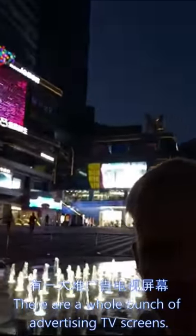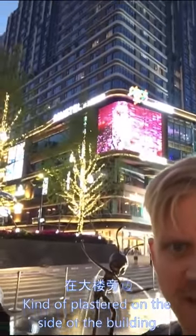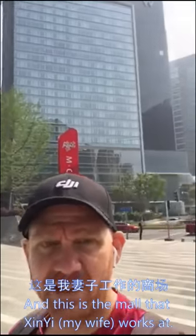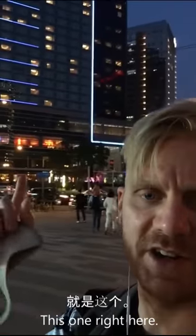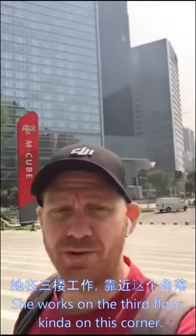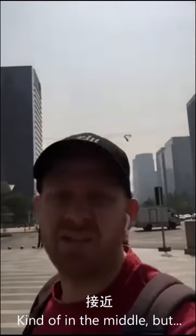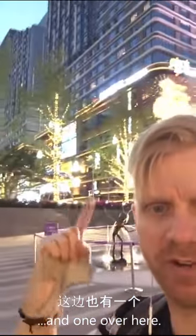There are a whole bunch of advertising TV screens just kind of plastered on the side of the building. Here's the mall across the street — this is the mall that Xingyi works at. She works on the third floor, kind of on this corner, kind of in the middle. There are two separate malls, one here and one over here.